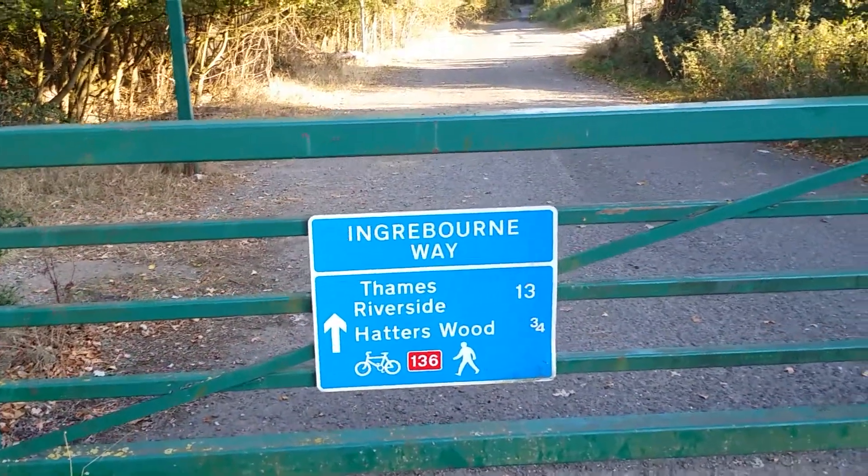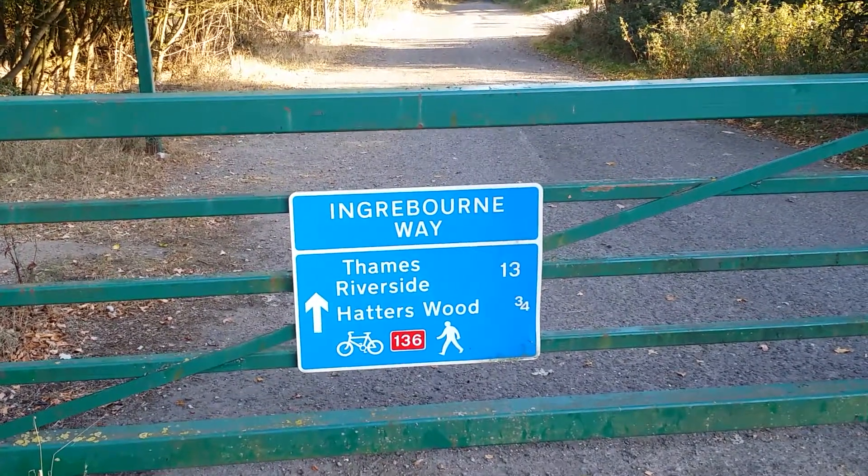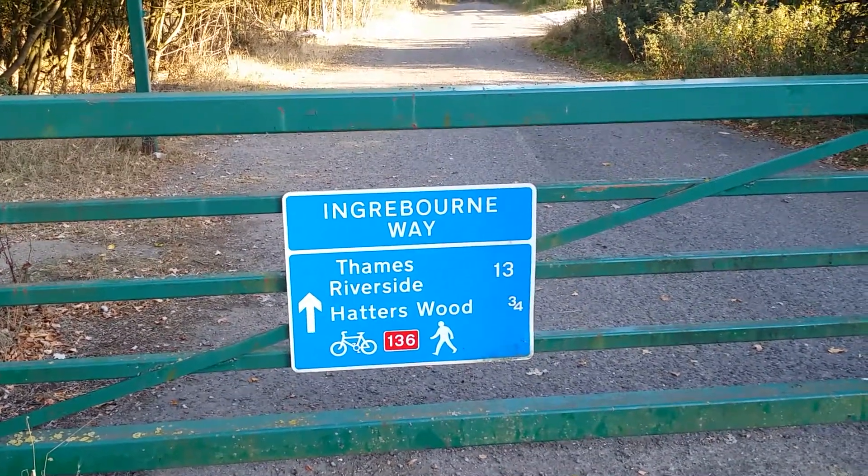Passing through Ingeborne Way. Thames Riverside is 30 miles; Hatterswood, three quarters of a mile.